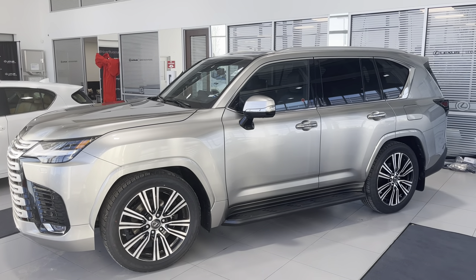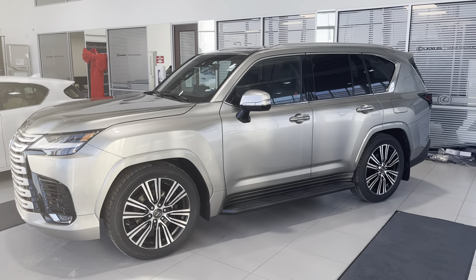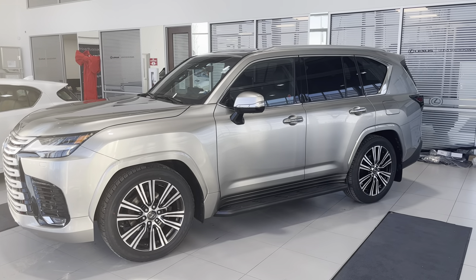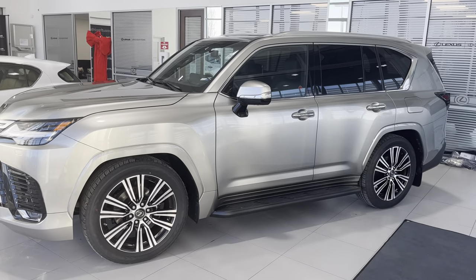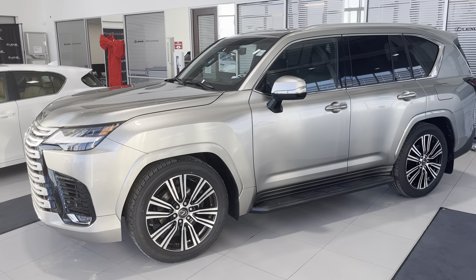Hey guys, it's Roman from Lexus South Point. I just want to do a quick video of this 2022 LX600 — we just received it. It's Atomic Solar with a black interior. Thank you guys for liking, subscribing, and commenting — I do appreciate the feedback.